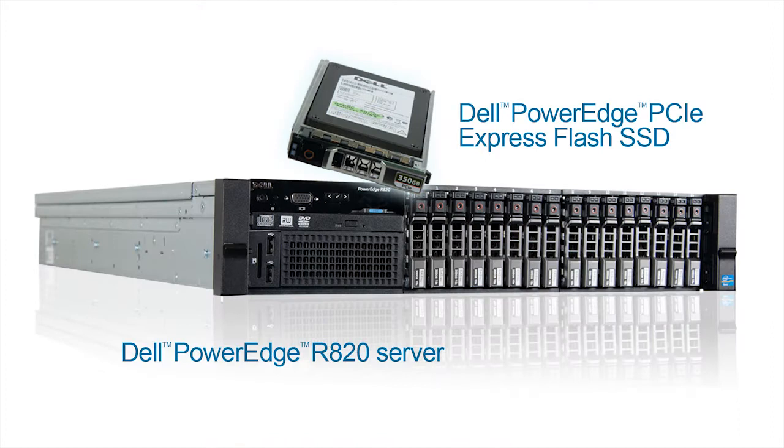Advances in PCIe flash storage technologies are enabling incredible throughput in today's servers. But how easy is it to expand this storage technology to meet your company's growing needs? What impact does the expansion process have on your IT workload and server downtime? Technicians at Principled Technologies compared the storage expansion procedures for two server solutions: the HP ProLiant DL585G7 server using HP IO Accelerators, and the Dell PowerEdge R820 server with Dell PowerEdge PCIe Express Flash SSDs.